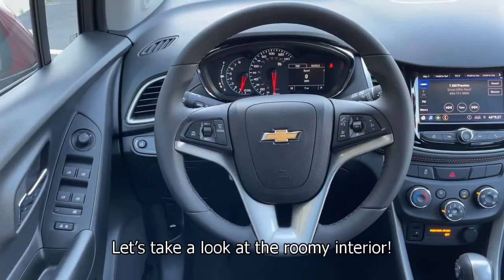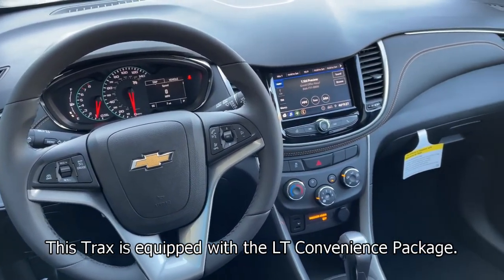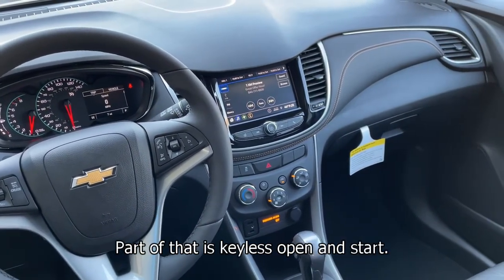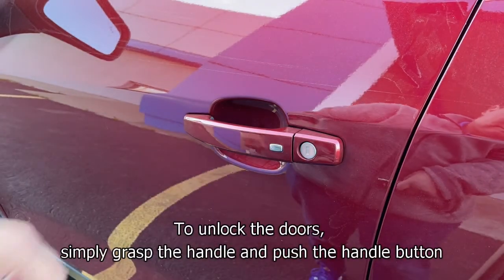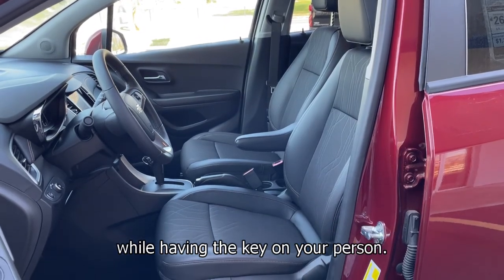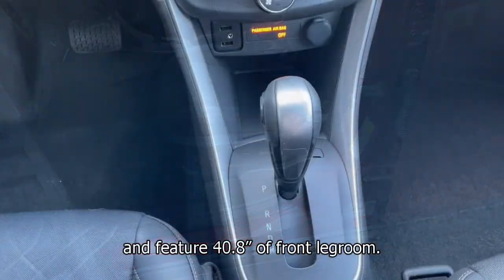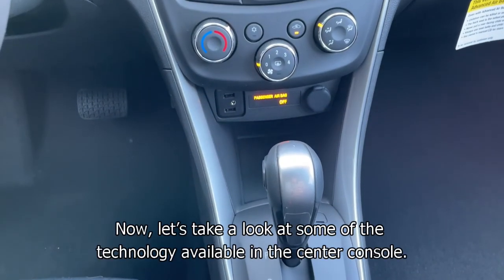Let's take a look at that roomy interior. This Trax is equipped with the LT Convenience Package. Part of that is keyless open and start — simply grasp the handle and push the handle button while having the key on your person. The seats are clad in deluxe cloth leatherette trim and feature 40.8 inches of front legroom.